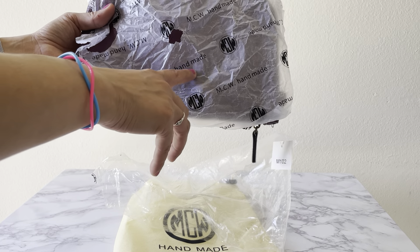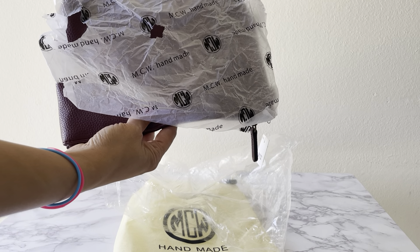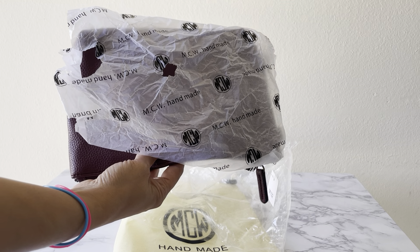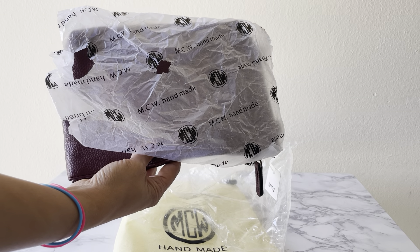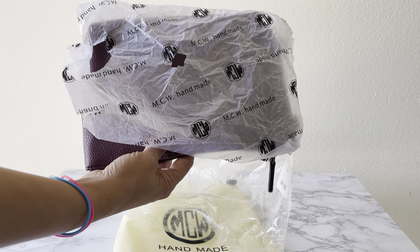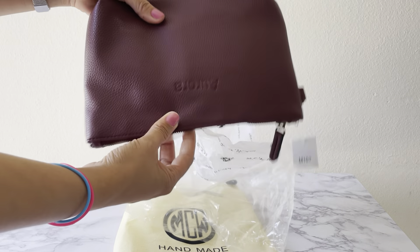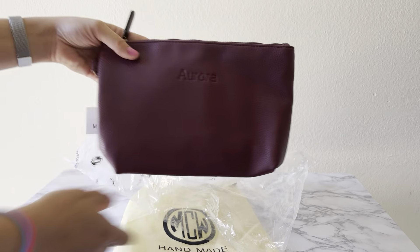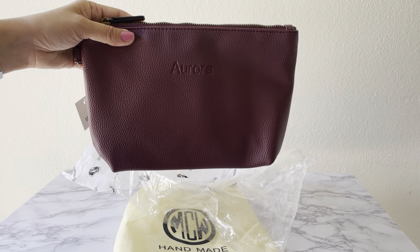I found this little shop that offers monogram pouches. They have different sizes and a big variety of colors, and their prices are very reasonable. This one that I'm about to show you I got for a little over 15 dollars — not quite 16 — plus shipping, so I paid a total of 20 and some change.